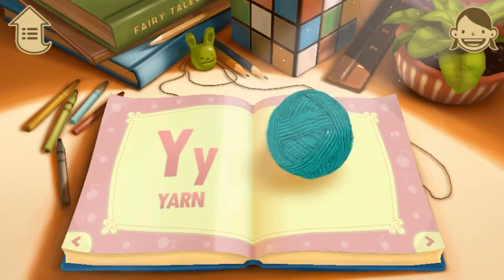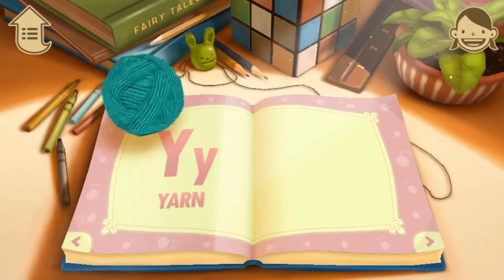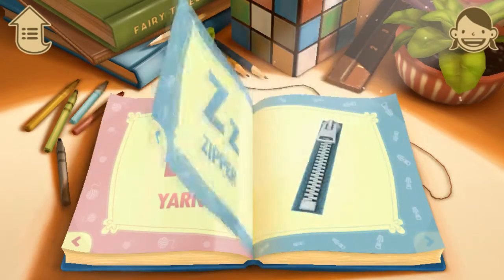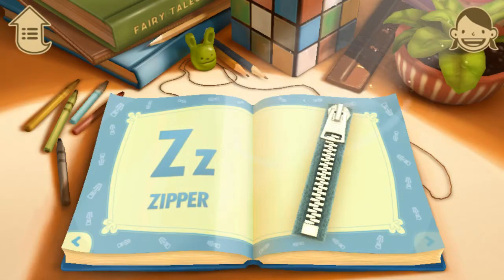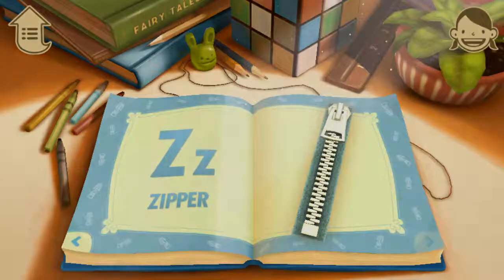Y. Y is for yarn. What color is the yarn? Z. Z is for zipper. Try zipping and unzipping it.